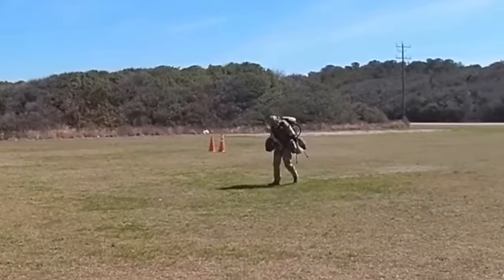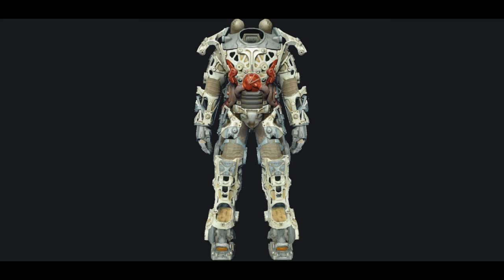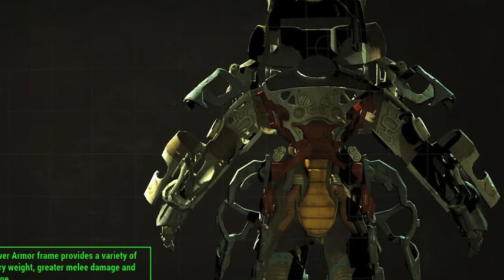Aside from the fact that this now matches real-world technology, there's another factor we have to take into account. Fallout power armor is built on top of an atomic-powered exoskeleton, so you wouldn't need separate fuel for this.